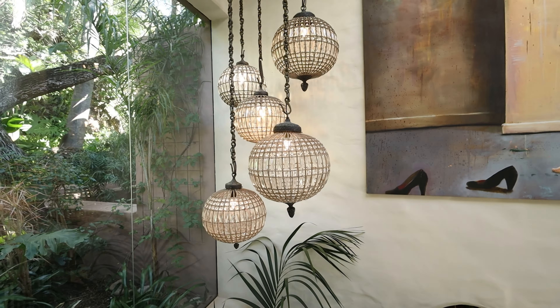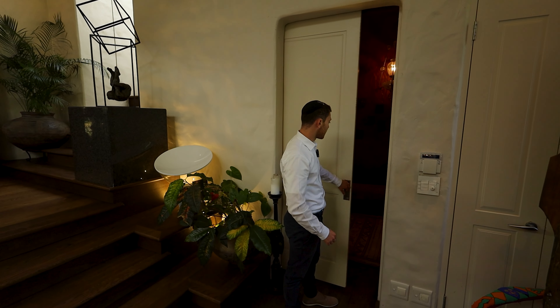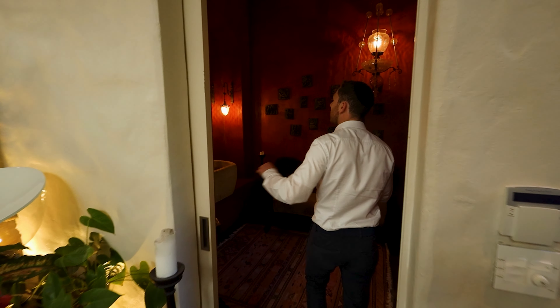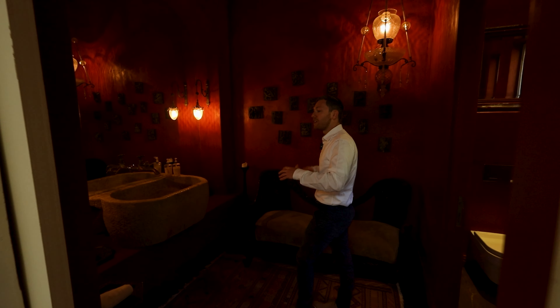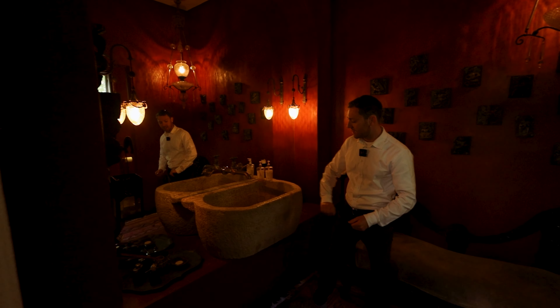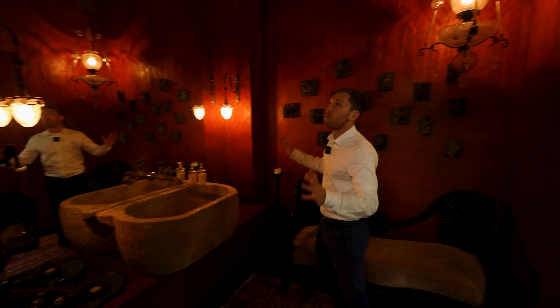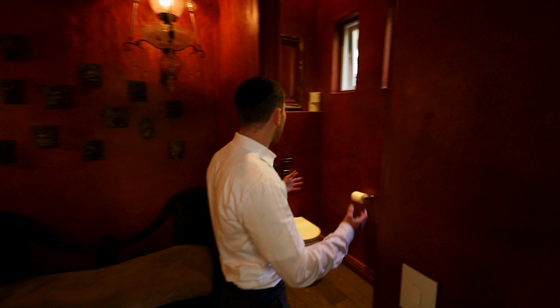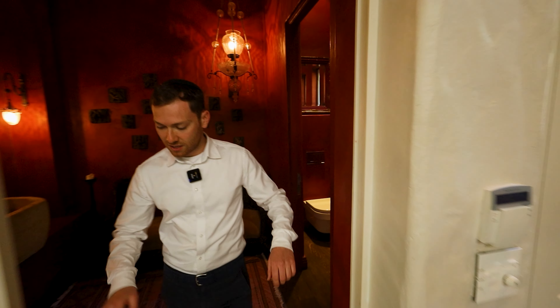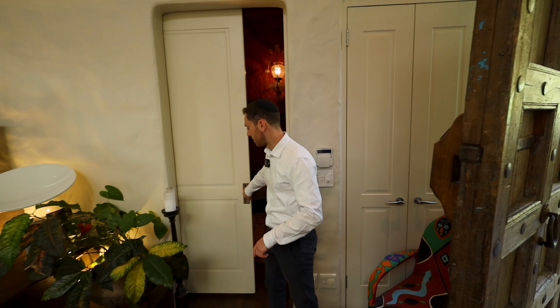Firstly, I would like to show you the guest powder room situated right next to the entranceway. Every room and bathroom in this house has a unique style and unique elements. I love this water basin here that they have as the sink — pure stone, red colours around, and the water closet. There is another guest bathroom on the other level downstairs.